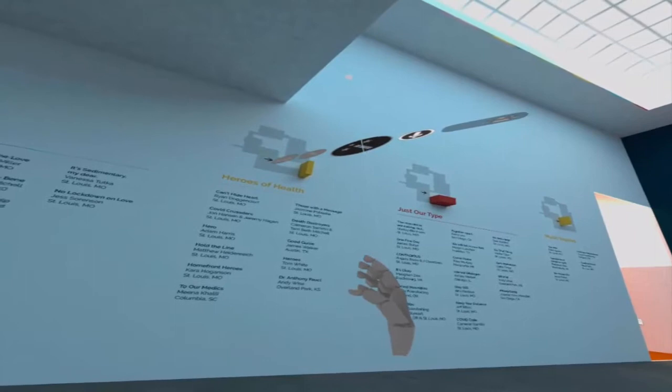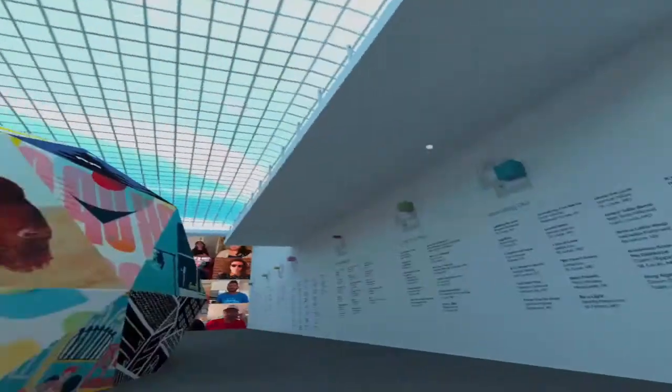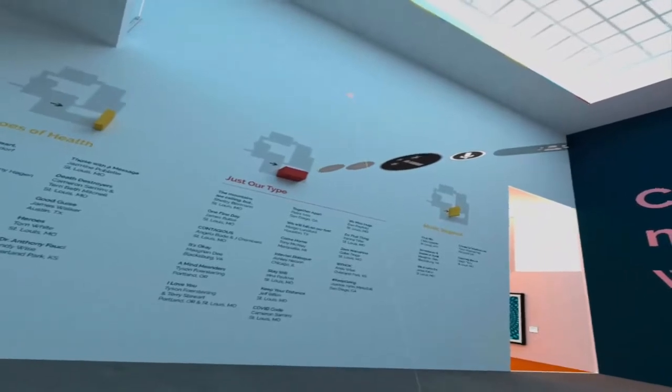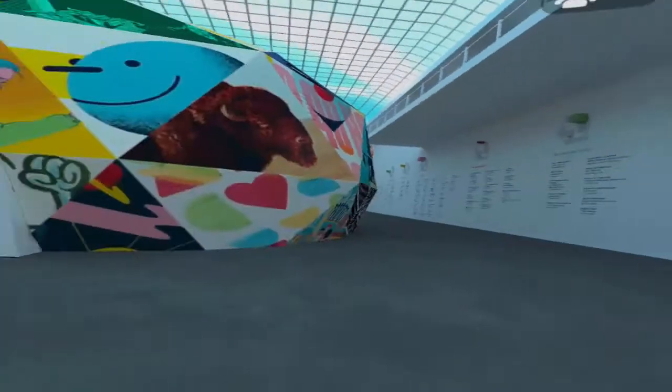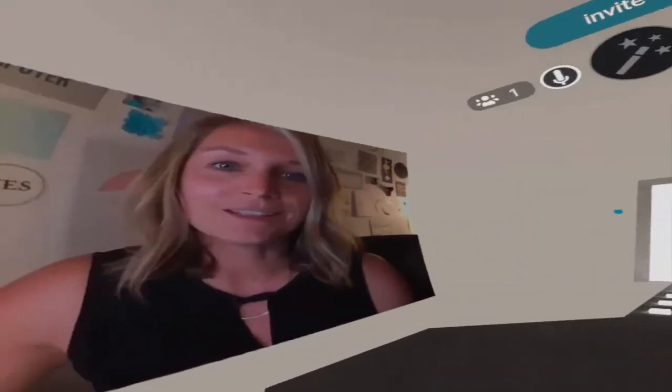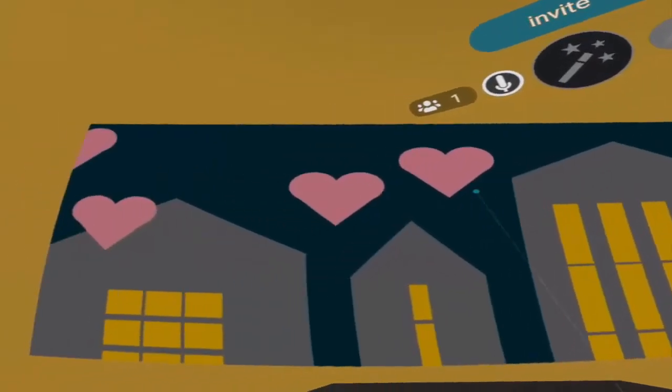You could get students understanding a bit more about how they might give or take directions in a place like this, which is of course a key thing one would need to do in the real world — asking how to get from A to B.